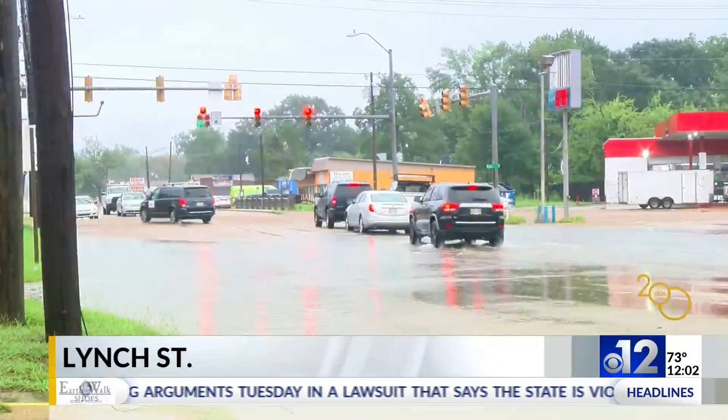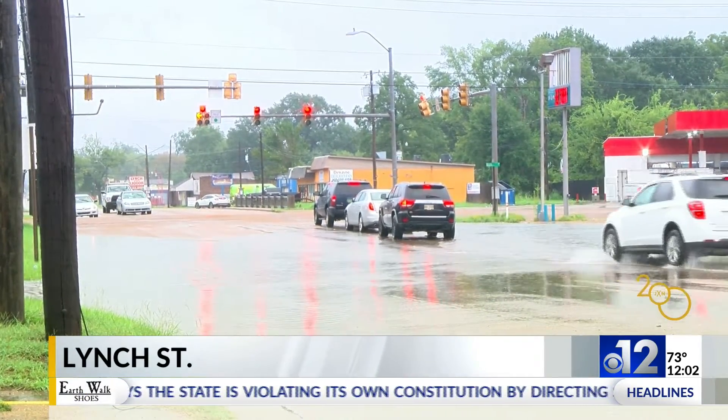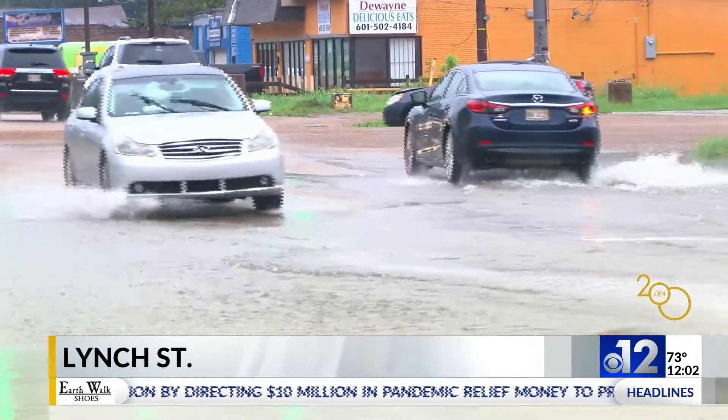And as you can see, there's a lot of water here on Lynch Street. If you're planning to drive through any of these areas, we encourage you to drive smart and carefully.